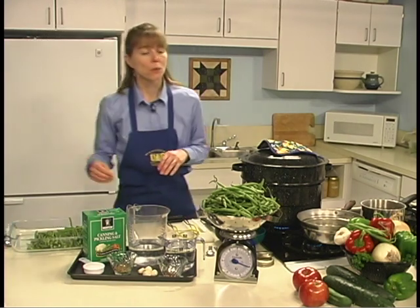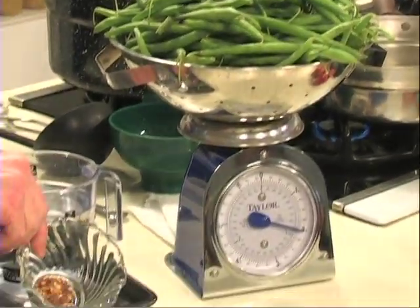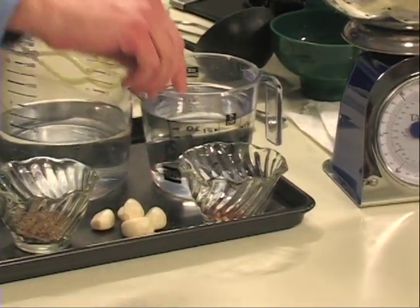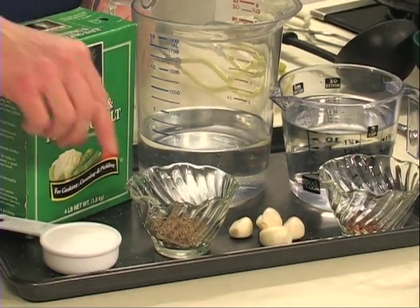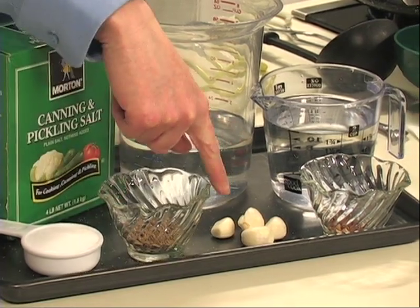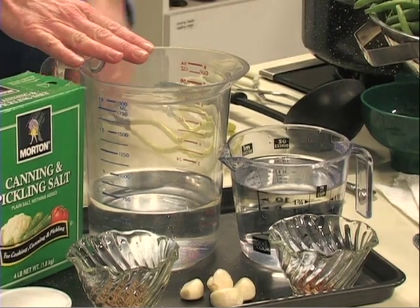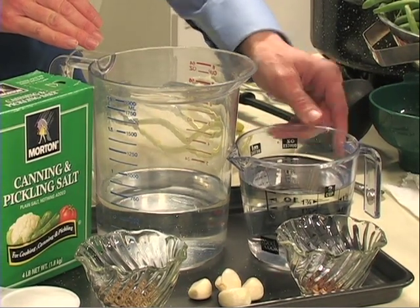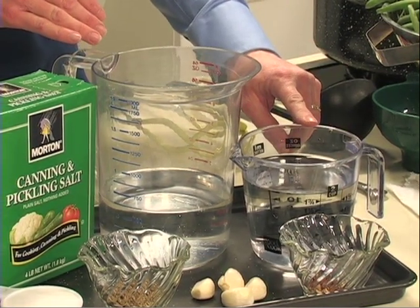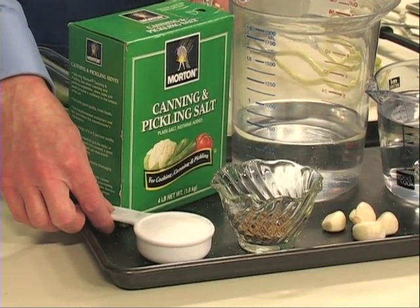For this recipe you will need 2 pounds of green beans, 1 teaspoon cayenne pepper, 4 heads of dill or 4 teaspoons of dill seed, 4 cloves of garlic, 2½ cups of water, 2½ cups of vinegar, and ¼ cup canning or pickling salt.